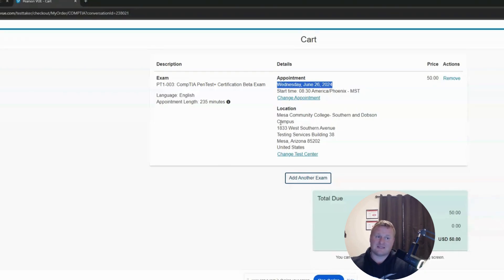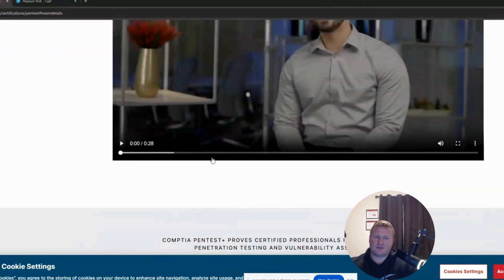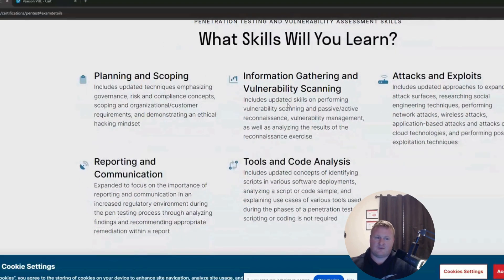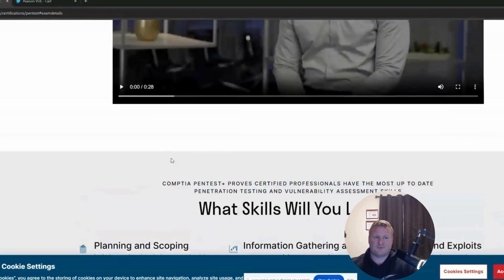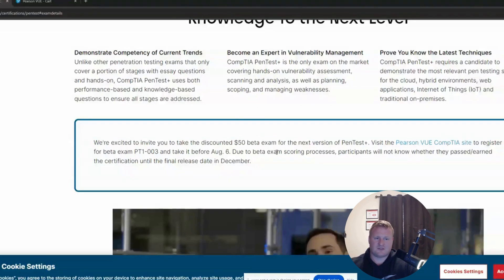Pentest Plus Beta is out — you have until August 6th to take and sign up for that certification. I'd recommend if you plan on taking it, sign up immediately. Planning and scoping, reporting and communications — this is all found on the CompTIA certifications Pentest page, and I'll drop the link in the comments. If you plan on taking this certification, good luck. Thanks so much for tuning in for this quick breaking update. If you weren't aware they're updating Pentest Plus with this beta — grab it while it's at $50, and let me know if you pass in the comments. Thanks, and I'll catch you guys on the next video.